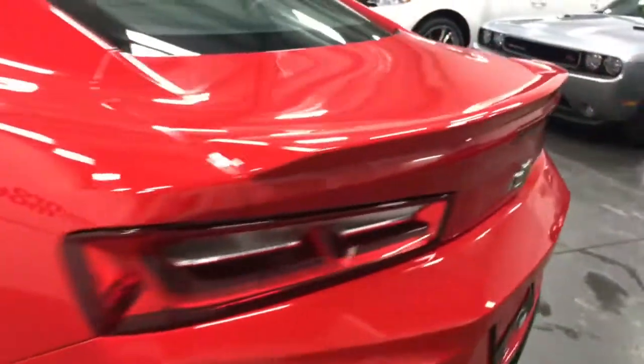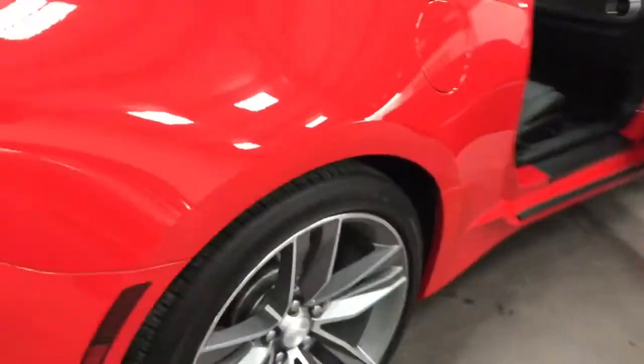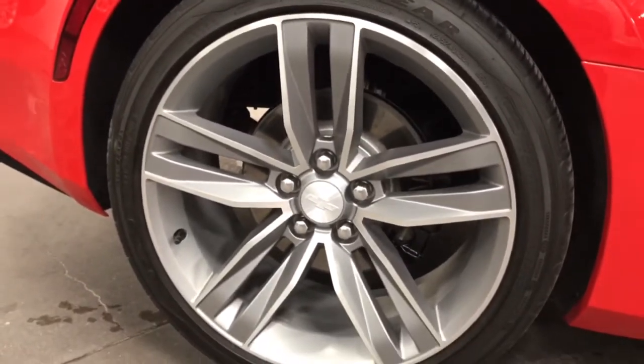Awesome looking car, nice rear spoiler on it. Beautiful rims — check those out, nice 20s that come with the RS package. That looks really great.